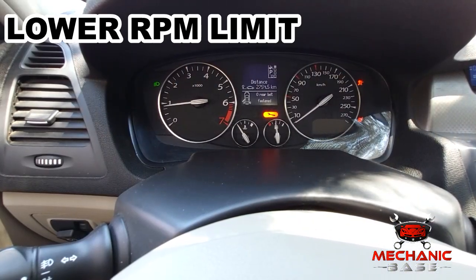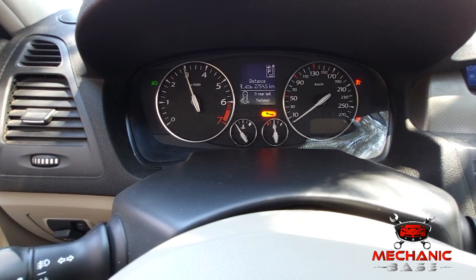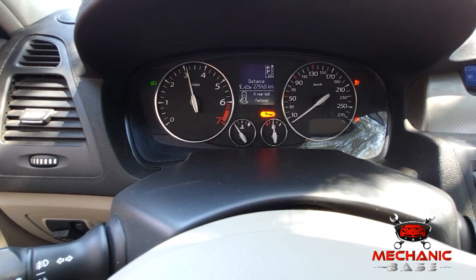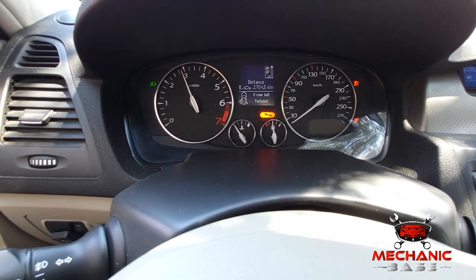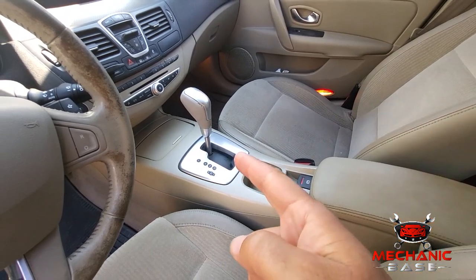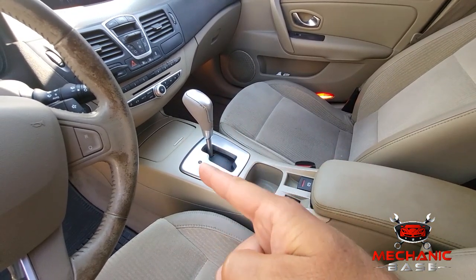Another protective feature your ECU uses when setting the car into limp mode is lowering the RPM limit significantly. Most cars won't rev past 3000 RPM when in limp mode, which is one of the most obvious tell-tale signs. Lastly, if you have an automatic transmission, your car might limit the gear shifting when it goes into limp mode.